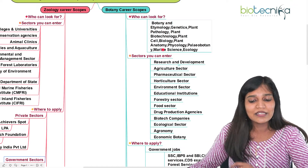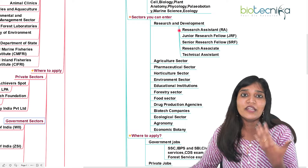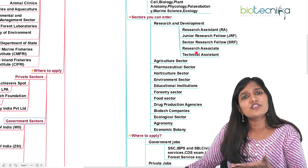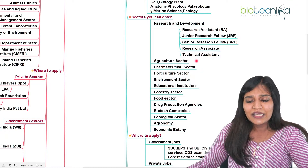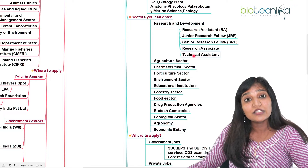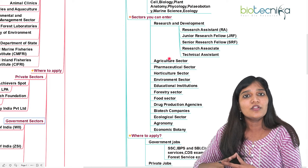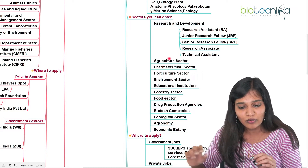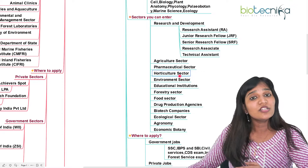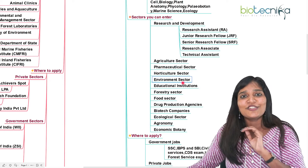What sectors can botany candidates enter? You can enter research and development, whether in a company or research institute, as a research assistant, project assistant, JRF, SRF, research associate, or technical assistant. Technical assistant doesn't require a PhD — with your MSc plus some experience you can enter most research institutes. You can also enter the agricultural sector, pharmaceutical sector, horticulture, and of course environmental fields — botany and zoology are both welcomed there.